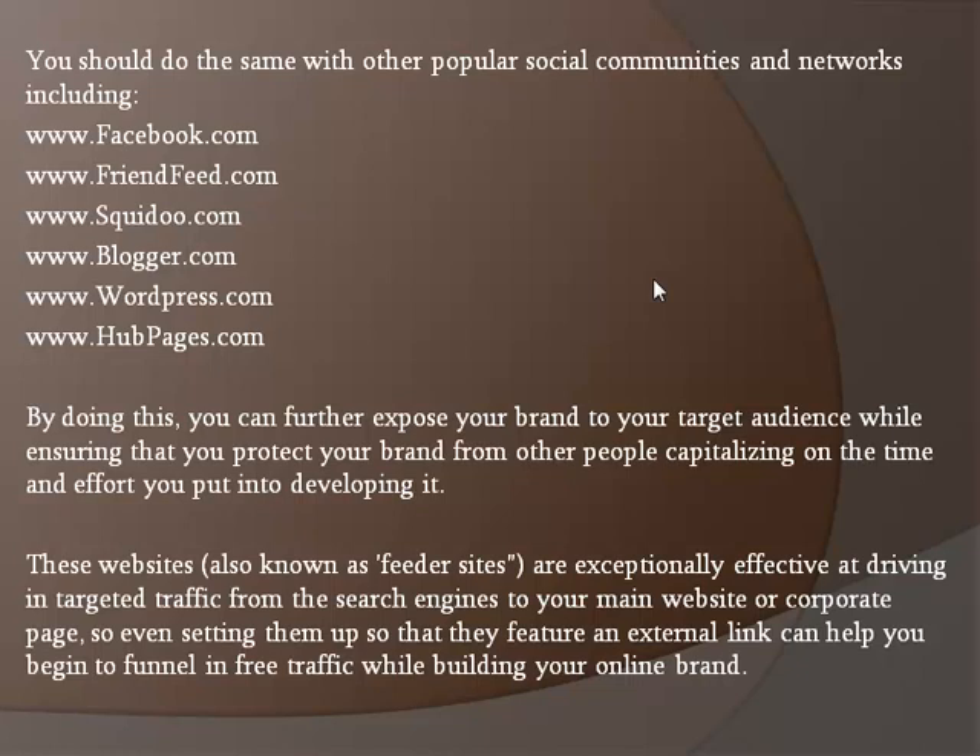So even setting them up so that they feature an external link can help you begin to funnel in free traffic while building on your online brand.